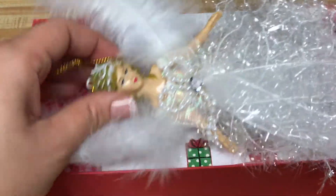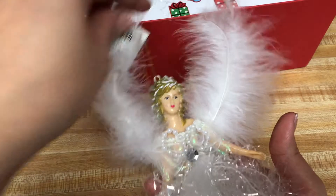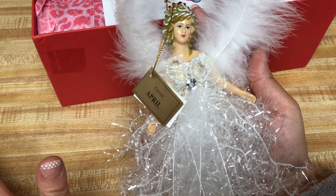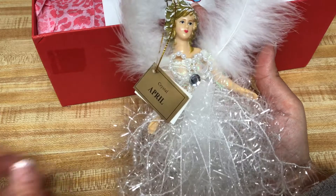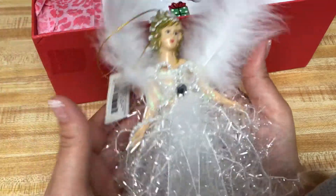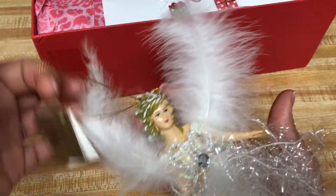Look at this beautiful ornament. Look how gorgeous she is. The cool thing about this beautiful angel is that it says April and it says crystal. My birthday is in April and my birthstone is like a diamond, so I just thought that was pretty cool. I don't know how my name is on there, but oh my gosh, I freaking love it. I'm going to put it on my Christmas tree and cherish it forever. Thank you, Barbara.